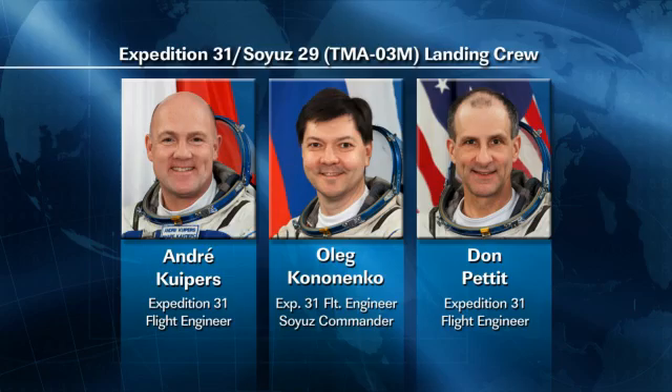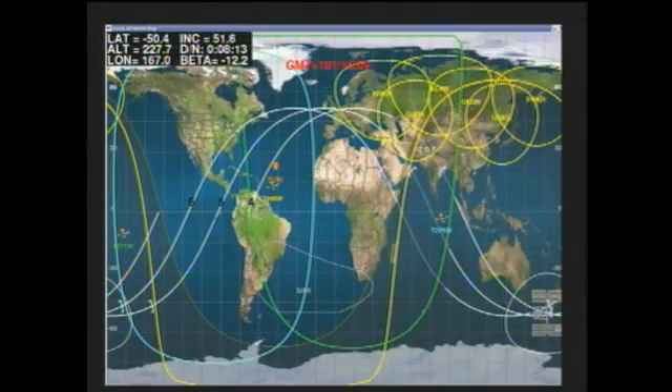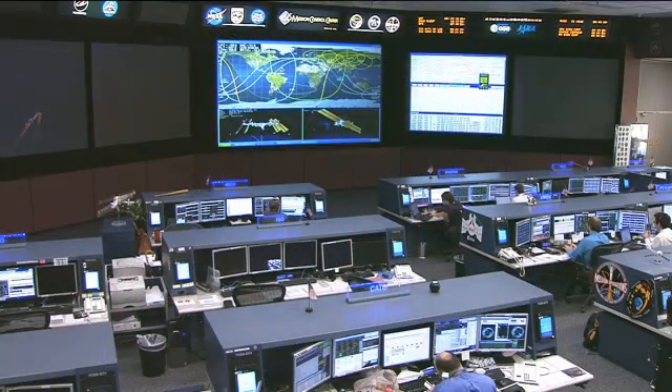And finally, on Thursday, stowage activities for the Soyuz TMA-03M took place along with stowage on a Russian Progress resupply vehicle that is scheduled to depart the International Space Station in late July and then redock with the station to test out new automatic rendezvous equipment being installed in the Zvezda service module for future use by both Progress and manned Soyuz vehicles.